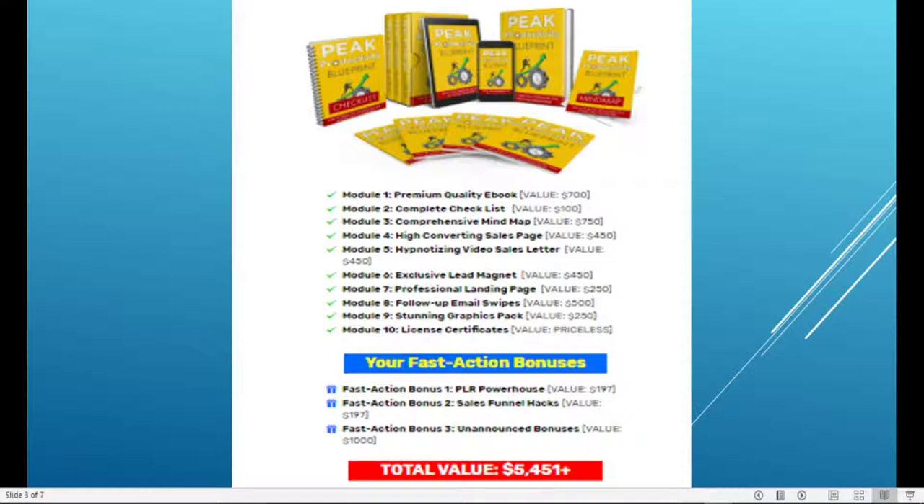So if you take action first, you also get PLR Powerhouse and Sales Funnel Hacks. Then you also get other unannounced bonuses. If you stay with me to the end, I will reveal to you some of those unannounced bonuses.